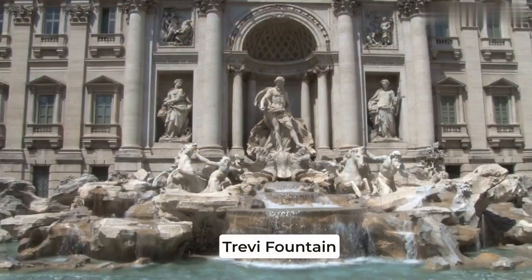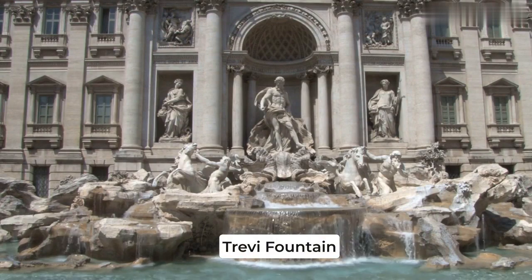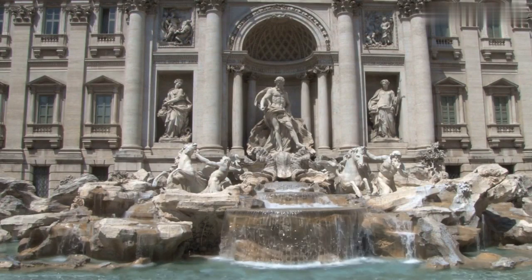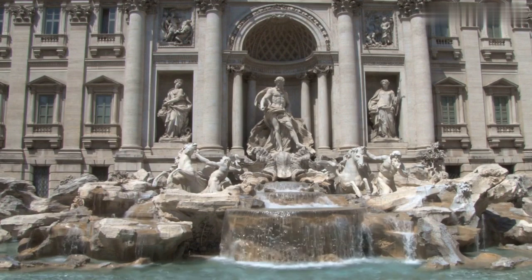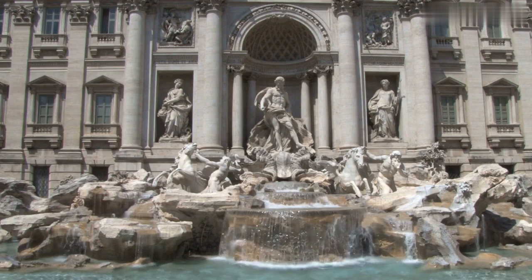Finally, we end our tour at the Trevi Fountain, one of the most beautiful and famous fountains in the world. According to legend, if you throw a coin into the fountain over your left shoulder, you'll ensure your return to Rome.